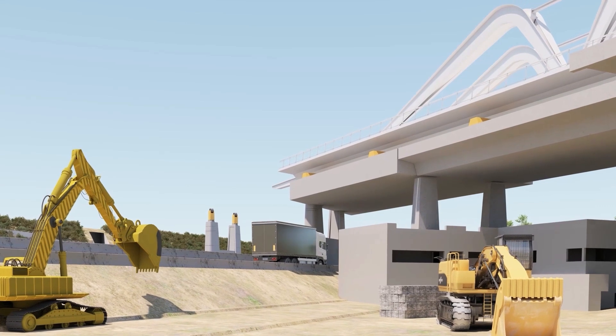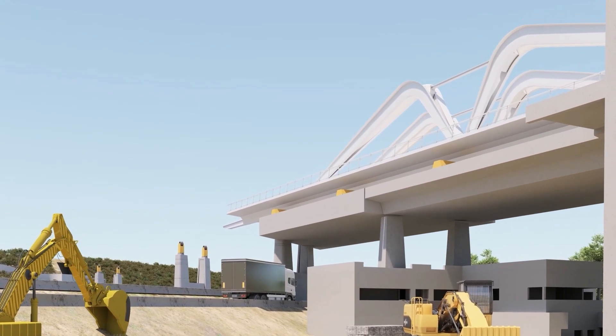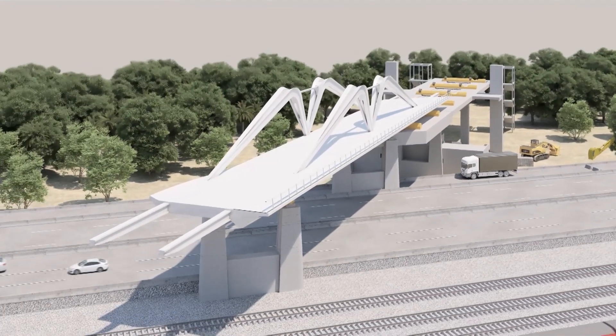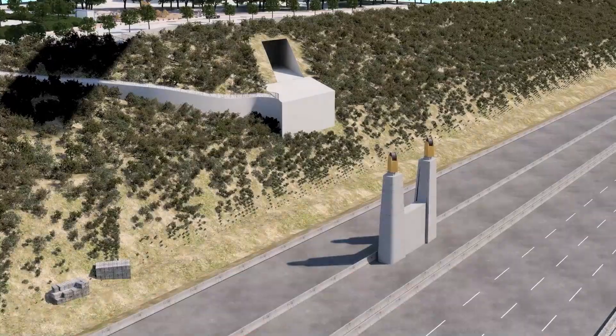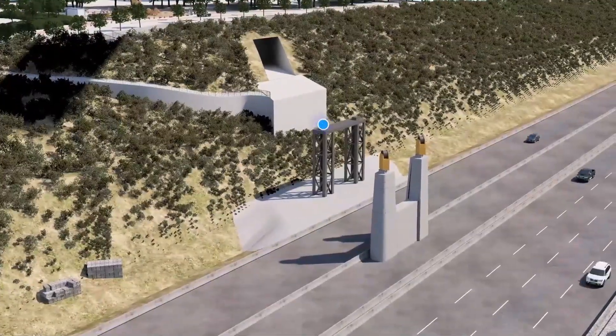Once the station deck is cast, the eastern sections of the Ayalon Bridge will be placed using the incremental launch method, without affecting traffic below. Simultaneously, the western sections will be assembled in the Rosenfeld Tunnel, by the Ayalon Highway.